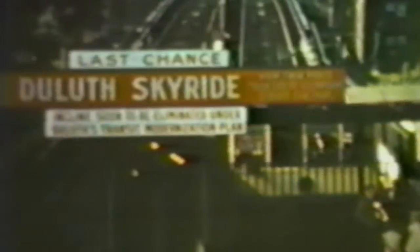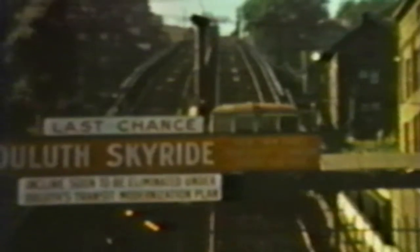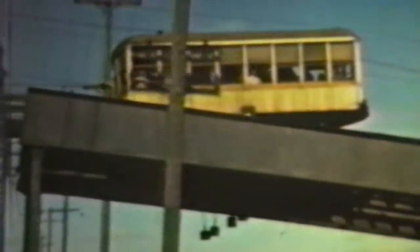Duluth's Incline Railway was built in 1891. It ran up 7th Avenue West from Superior Street to Duluth Heights as part of a real estate development. Downtown waterfront property was already pretty scarce in the city, but there was plenty of room at the top of the hill — the developer just needed a way to get people up there. The incline was 509 feet long with two sets of tracks going up a 15 to 25 percent grade.